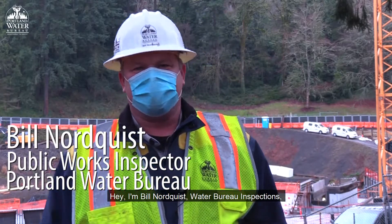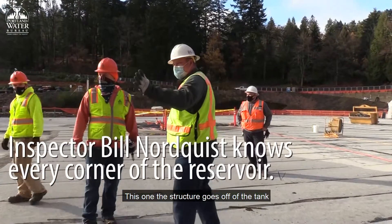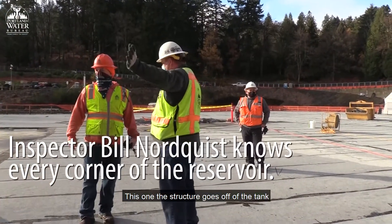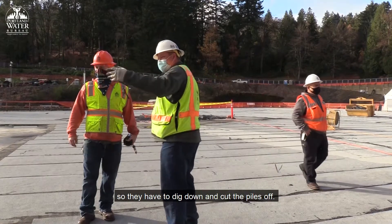Hey, I'm Bill Norquist, Water Bureau Inspections. Let me show you around Washington Park. This one, the structure goes off of the tank, so they have to go dig down and cut the piles off.